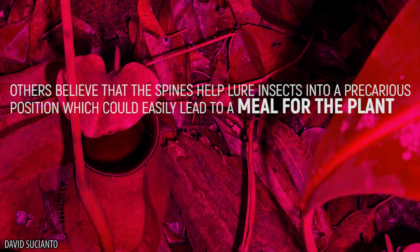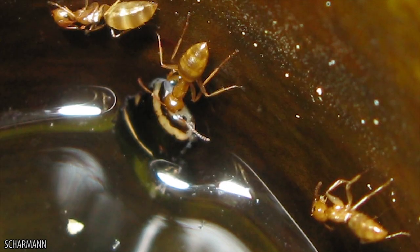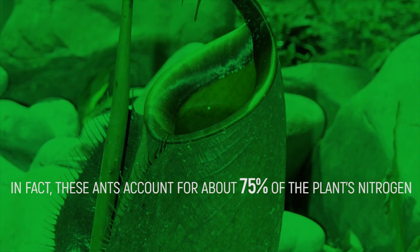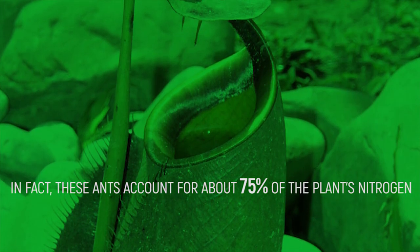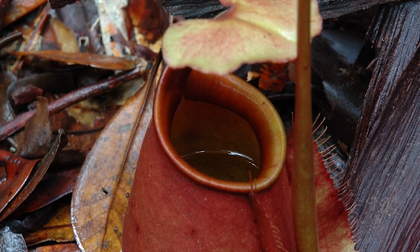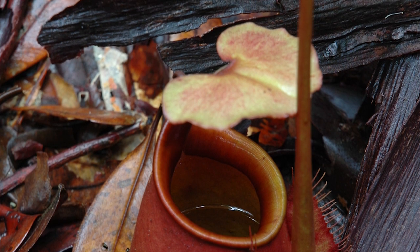Others believe that the spines help lure insects into a precarious position, which could easily lead to a meal for the plant should the insect lose its footing. Carpenter ants make their home in the plant's tendrils, but also frequently fall prey to the plant. In fact, these ants account for about 75% of the plant's nitrogen. The ants also help the plant by cleaning off fungus and other contaminants, which helps keep the plant in prime feeding condition.